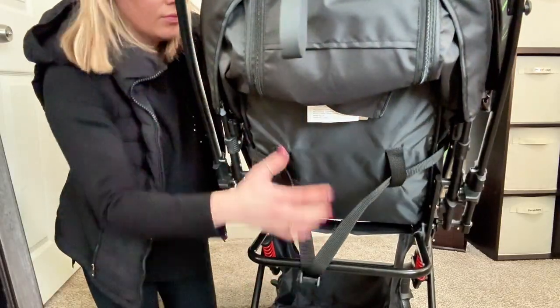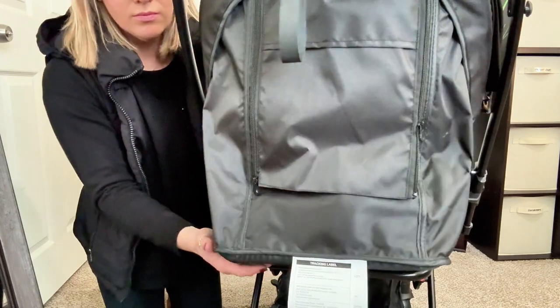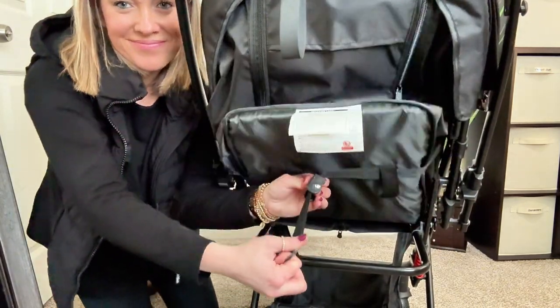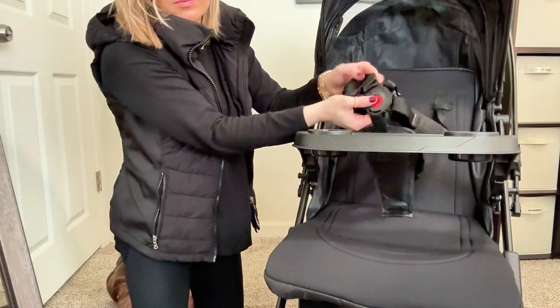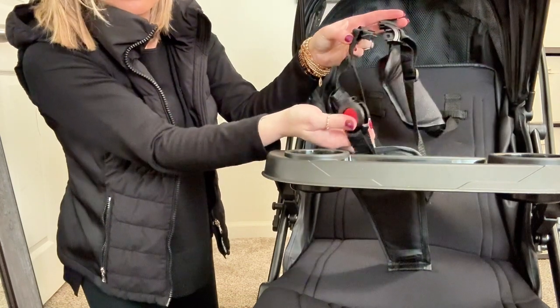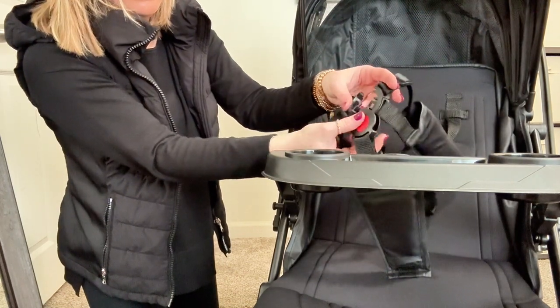The chair is fully adjustable in size and up or down, and the greatest part is they can sit up completely or lay completely flat. The harness is great for safety — it is a five-point harness with shoulder straps for comfort, and it is super easy to click in.